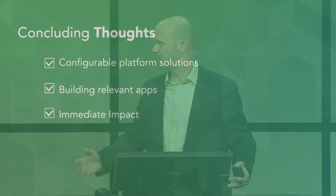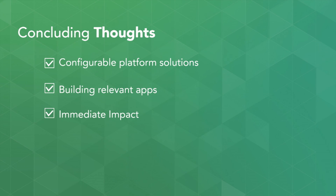To tie those two together — that was a two-part presentation between Gulfport and what Jeff showed. Configurable platform solutions is a theme being seen over and over again here. Esri's commitment is to building relevant applications that users can take, use, deploy, and hopefully provide that immediate impact.